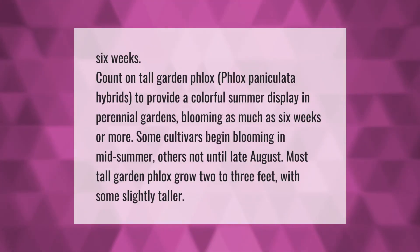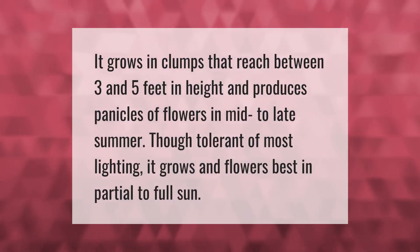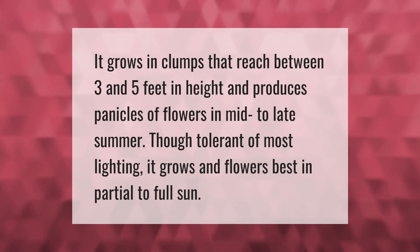Count on tall garden phlox (Phlox paniculata hybrids) to provide a colorful summer display in perennial gardens, blooming as much as six weeks or more. Some cultivars begin blooming in mid-summer, others not until late August. Most tall garden phlox grows two to three feet, with some slightly taller. It grows in clumps reaching three to five feet in height and produces panicles of flowers in mid to late summer. Though tolerant of most lighting, it grows and flowers best in partial to full sun.